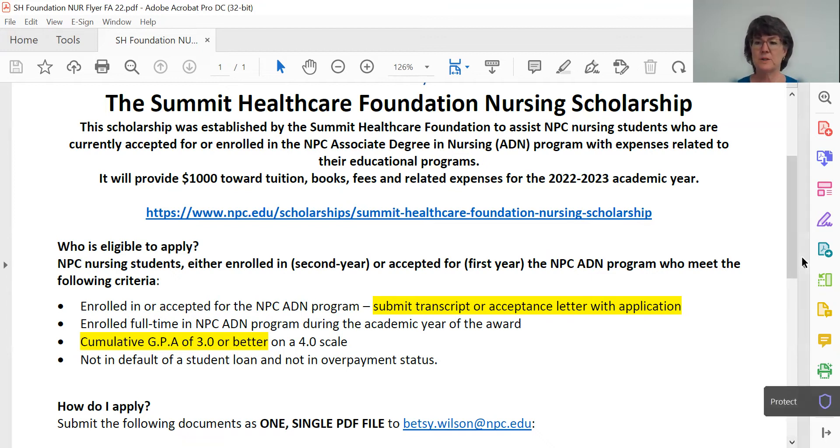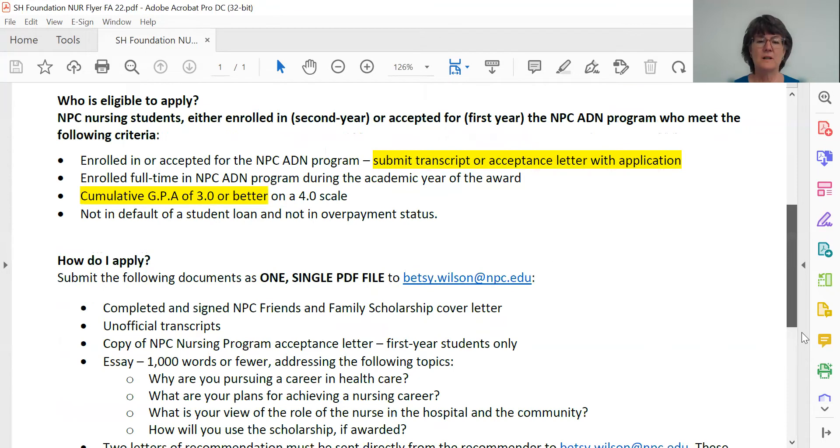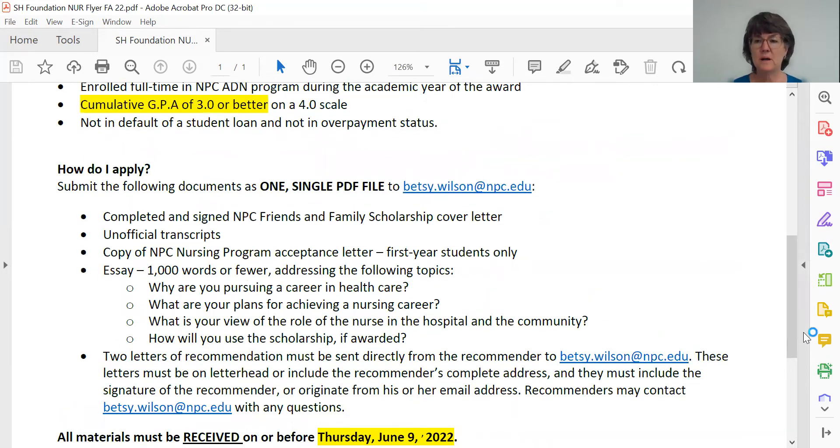So how do you apply for this scholarship? First, I want to underscore that you're going to have to submit all of your application documents as a single PDF file to me at the email provided: betsy.wilson at npc.edu. We're going to talk about each of these application documents separately, but let's just go over them right now in total. The first thing I want to open when I open your PDF application is a completed and signed NPC Friends and Family Scholarship cover letter. When you go to the link for these application documents, you will find a fillable PDF of that cover letter, so it's really easy to fill out and attach to your application.